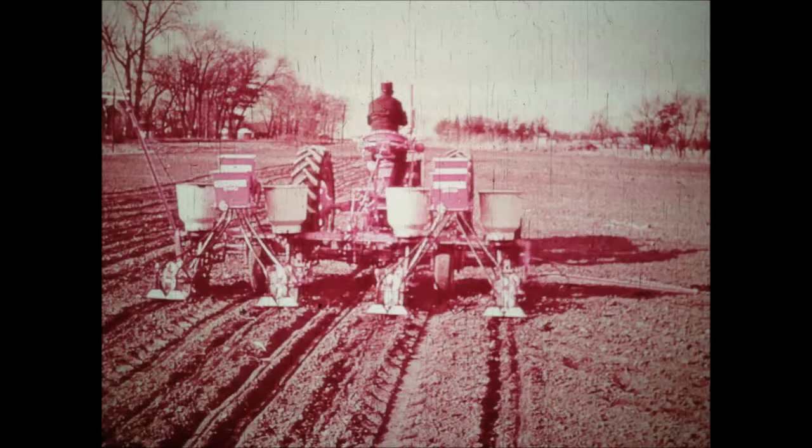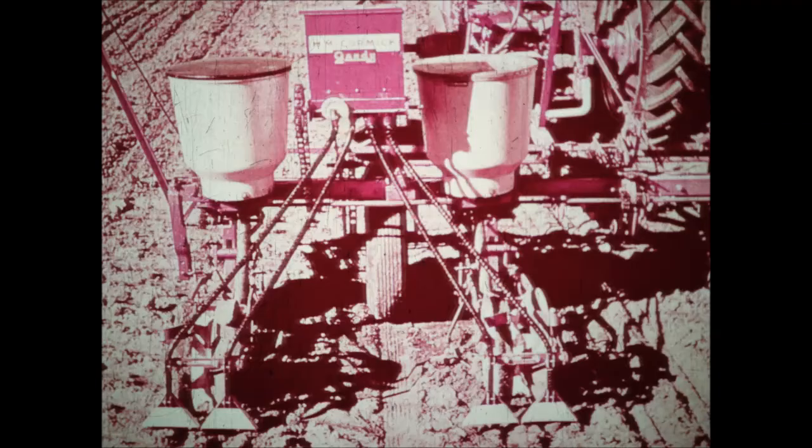That's why weed and insect control means maximum yields with minimum tillage. Such controls have led to extra-yield three-trip corn: one trip to till, plant, fertilize, and control; one to cultivate; and one trip to harvest. Minimum tillage is made possible by the McCormick Gandy row crop granular chemical applicator.